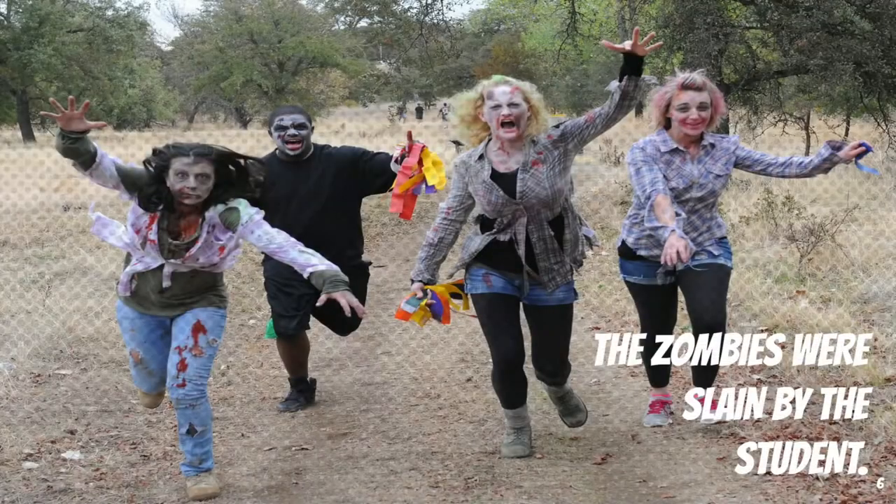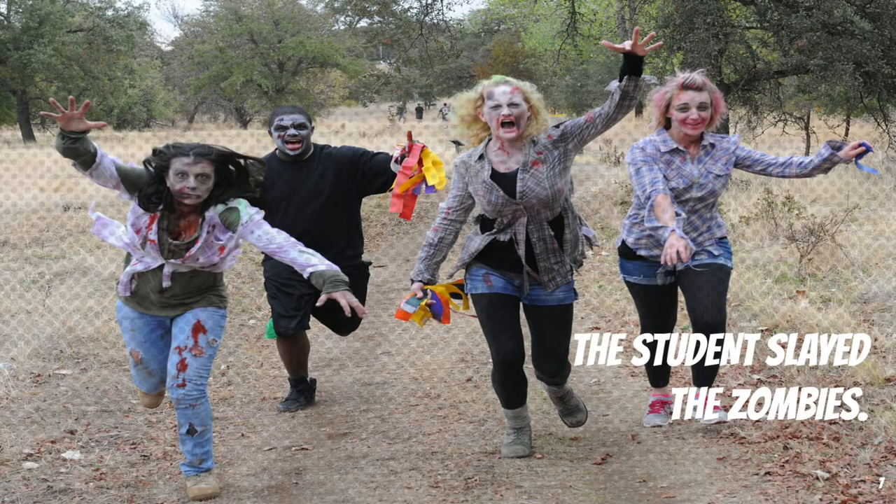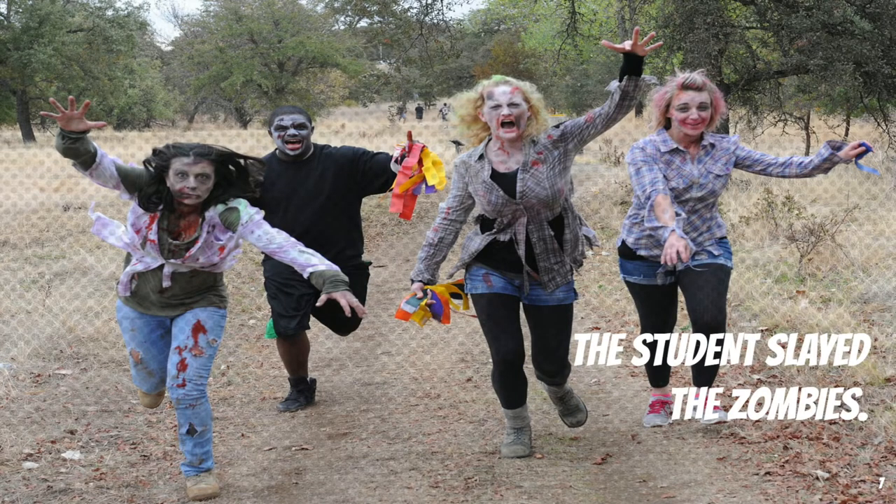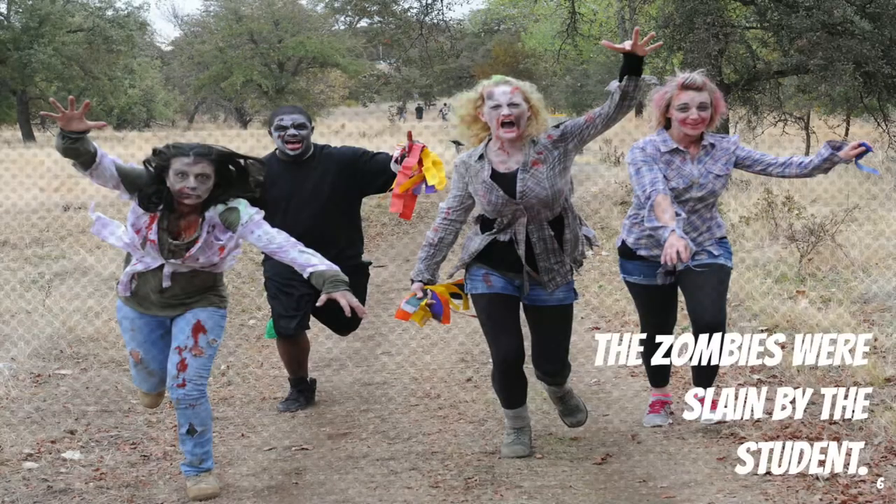Here's an example. Think of the difference between these two sentences. First, 'the zombies were slain by the student.' Second, 'the student slayed the zombies.' You'll notice that in 'the zombies were slain by the student,' there's a verb construction right in the middle of the sentence. Instead of the student being the one slaying the zombies, we have 'the zombies were slain by the student.' 'Were' is a form of the verb 'to be' — its past tense forms include is, are, was, were. By putting this in the middle of the sentence, we remove the student's agency in slaying the zombies. We separate the student from the actions that they're doing. The sentence no longer tells us that the student slayed the zombies, but rather the zombies were slain by the student, making the zombies the subject and object of the sentence.